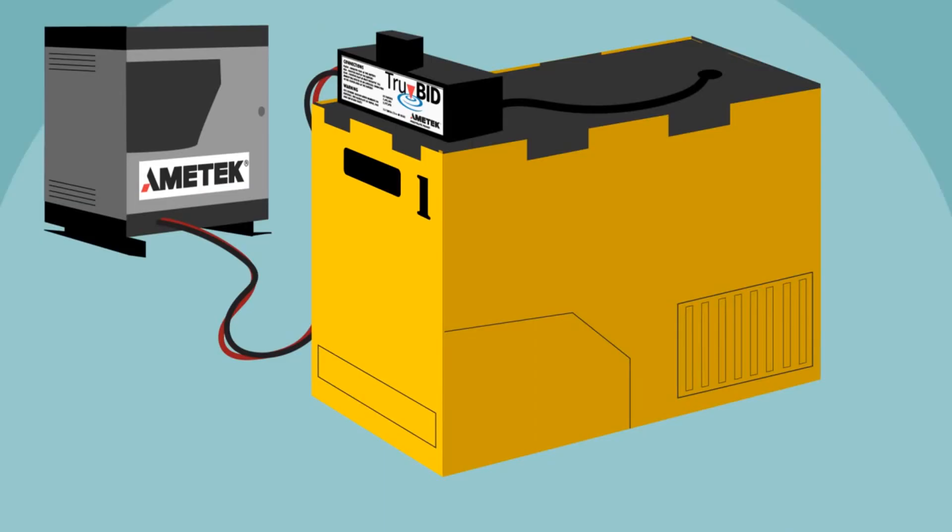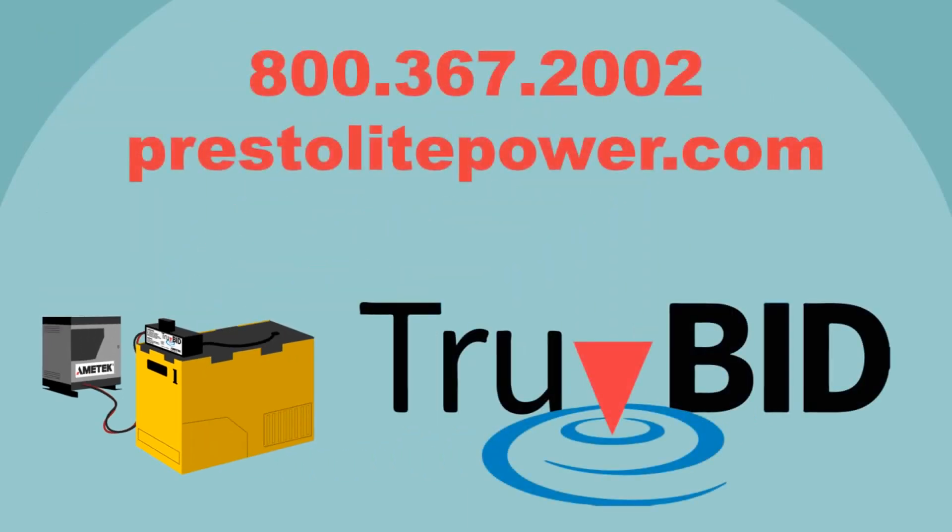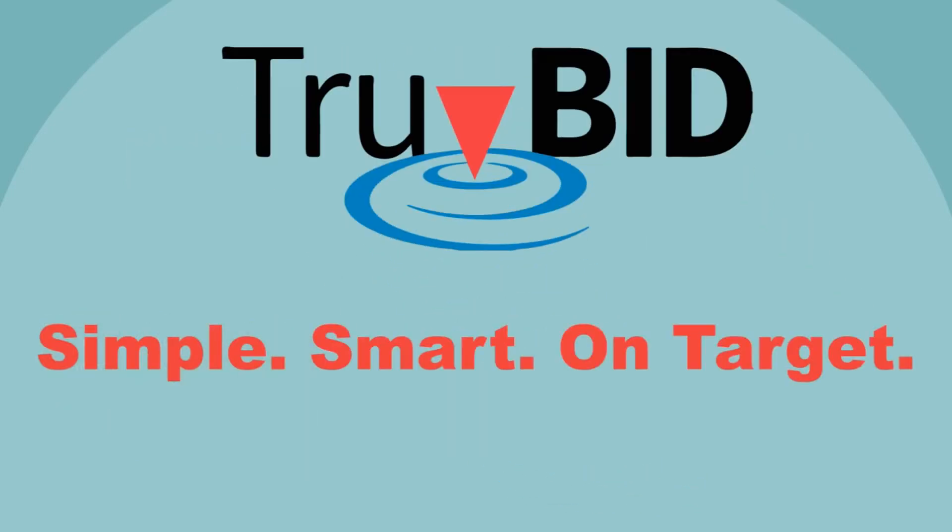To learn more about TrueBid's revolutionary battery charging technology, contact us today for a free, no-obligation demonstration at your site. That way, you can see for yourself how TrueBid delivers a perfect charge every time. TrueBid: simple, smart, on target.